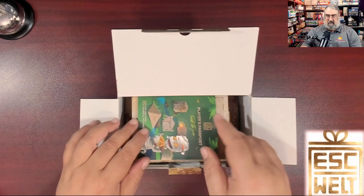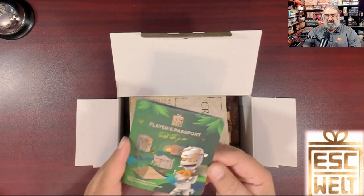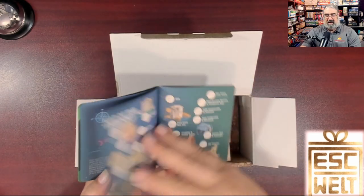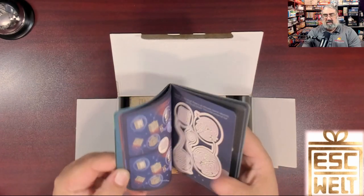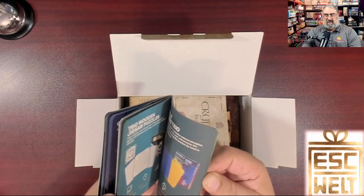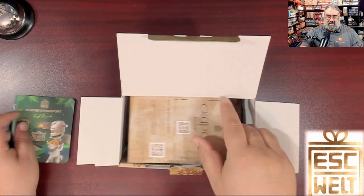We start off with a little package from EscapeWelt. Every time you buy one of their puzzles they include one of these player passports. It's a nice little booklet with info about the company, where they're located, where they sell their products, and some bonus activities like mazes. There's also a discount code in there, but I'm not going to show that off.